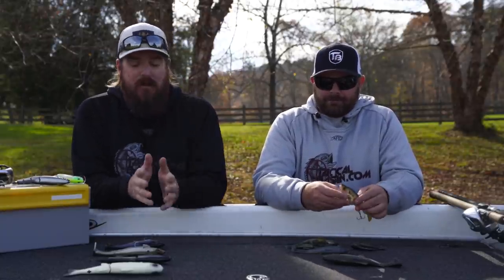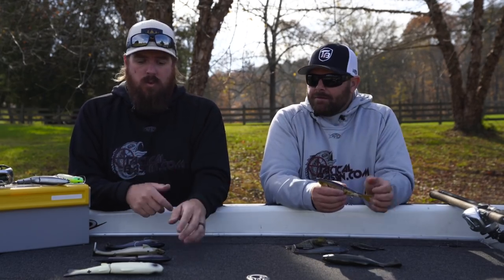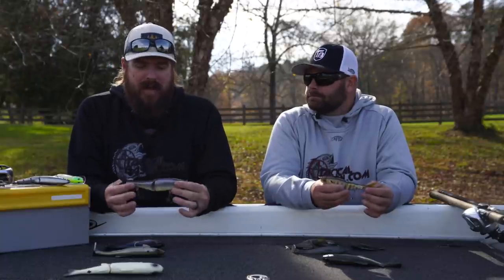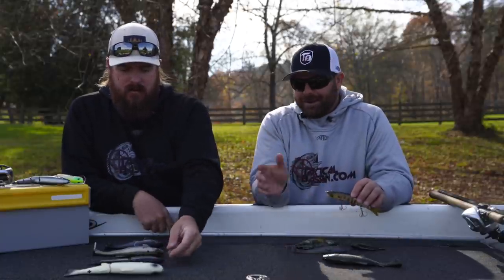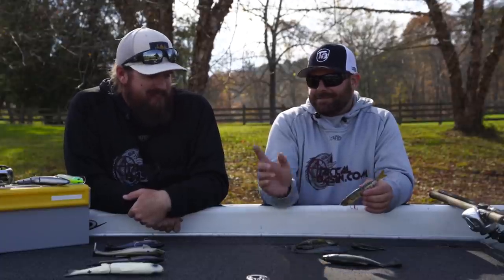That bait really shines in current as well. A lot of glide baits will completely blow out in current — they won't swim. The guys that designed it are river fishermen. That bait really works well in current and has also, much like the Explorer, caught a ton of giant striper. We love that bait, especially now being here on the TVA system. That bait is going to be money.